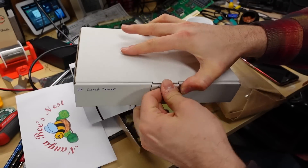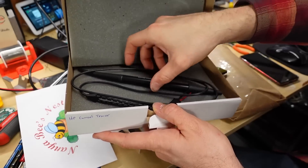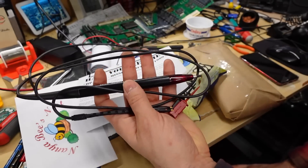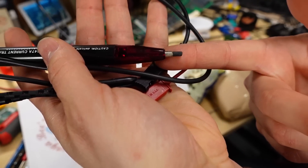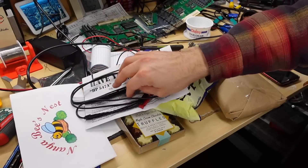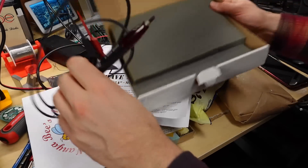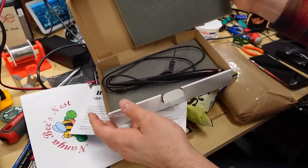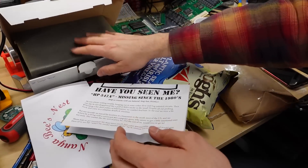Rest assured the current tracer is not lost — it's right here in this little white box. I put it in here for safekeeping because the tip on the current tracer is a very sensitive magnetic device, and I haven't had a need to use it yet. Here it is, the HP 547A. This is the magnetic tip right here — this is what does the sensing. It's a fragile little piece of technology, something that's just not made anymore. I just noticed that the little protective cap has fallen off on the floor and now I've got to go find it. After crawling around on my hands and knees, I did not find the cap.